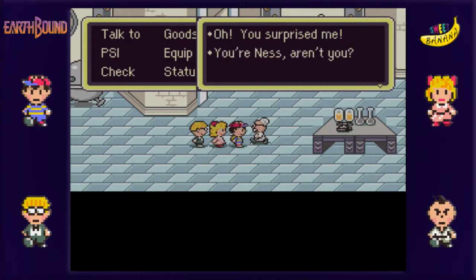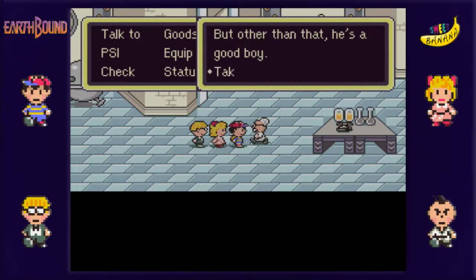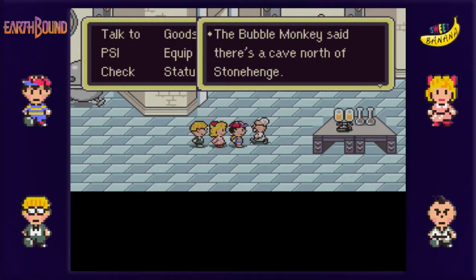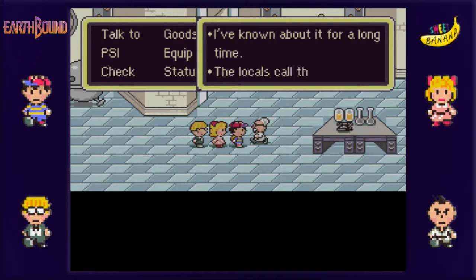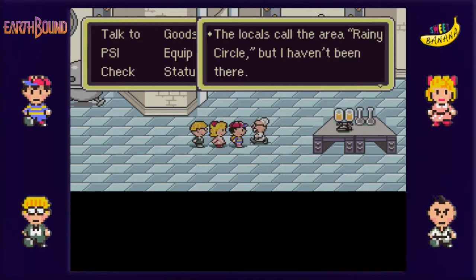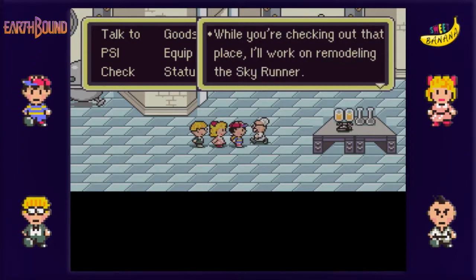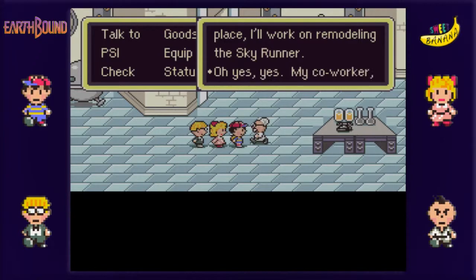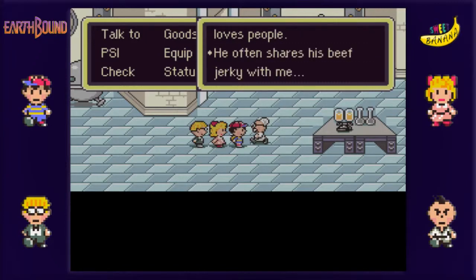Oh, you surprised me. That was Scottish. You're Ness, aren't you? Jeff wears his bed sometimes, but other than that, he's a good boy. Even though I can't forgive you - you are like ten years old and you're still wetting the bed, really Jeff. The bubble monkey said there's a cave north of Stonehenge. I was turning a little French - I need to watch my accent there. I have known about it for a long time. It's turning French again. Come on, stay German. Think pretzels and other stereotypes. The locals call this area Rainy Circle, but I haven't been there. I wonder what's inside the cave. I understand. While you're checking out that place, I'll work on remodeling the Skyrunner. Yes, yes. Mein co-worker Bigfoot dislikes violence. He's such a nice guy, and he loves people. He often shares his beef jerky with me.